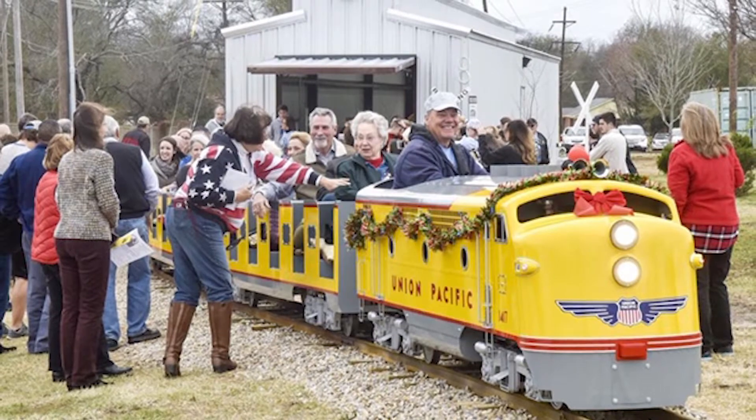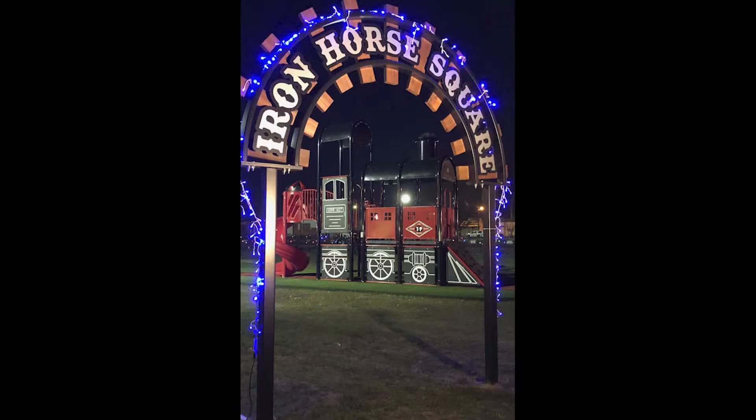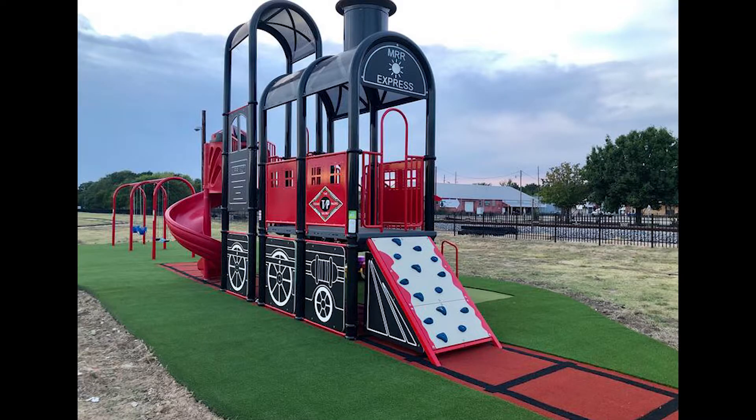Ever wanted to ride on a miniature train and learn the history of locomotives from across the country? Iron Horse Square Park offers visitors rides on their miniature train and is a great destination for families looking to learn about the history of Mineola's trains and their significance. They even offer private bookings for parties on the rails.